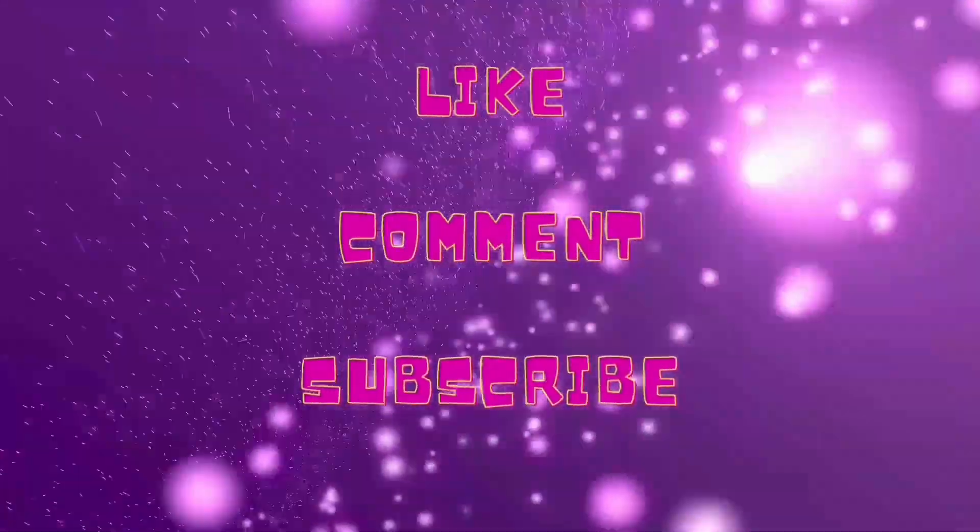Thanks for spending Vlogmas with me. Don't forget to subscribe.